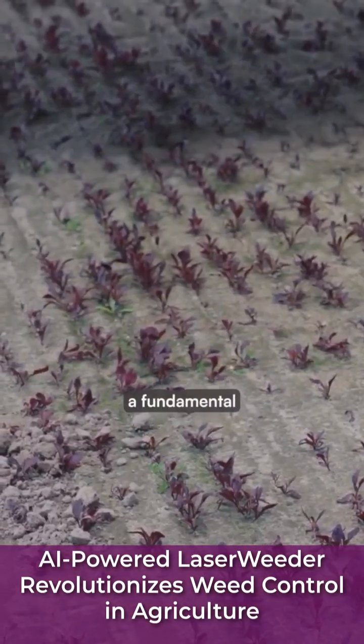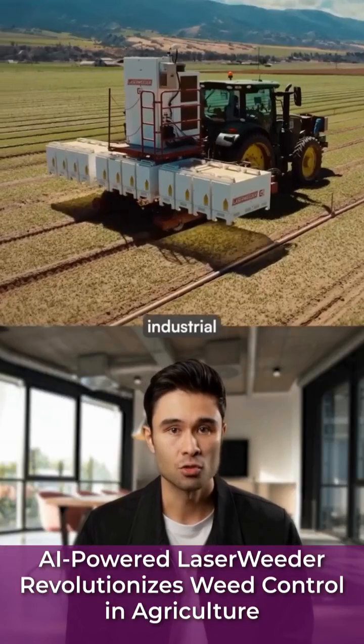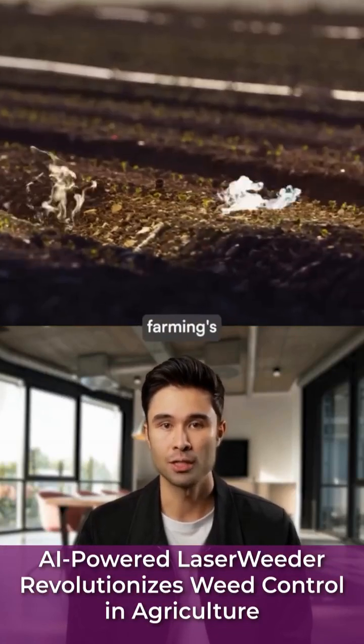The system represents a fundamental shift in precision agriculture, where artificial intelligence meets industrial automation to address one of farming's oldest challenges.